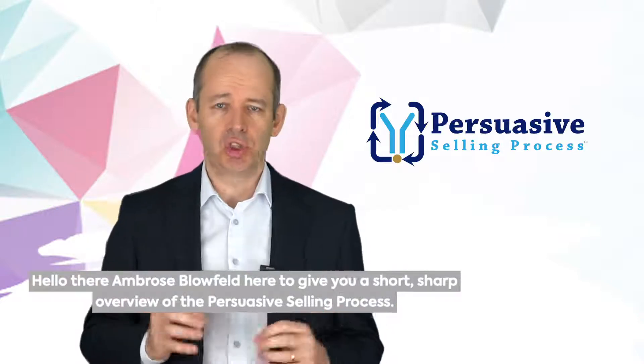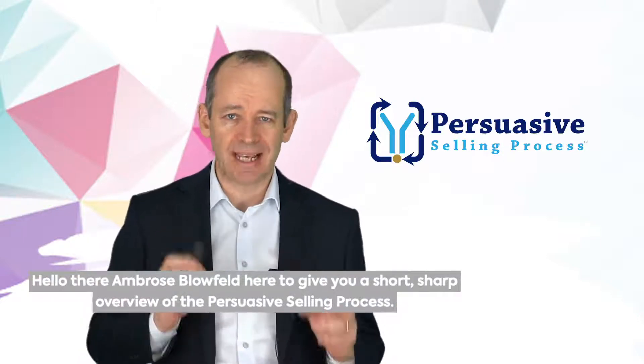Hello there. Ambrose Blofield here to give you a short, sharp overview of the persuasive selling process.